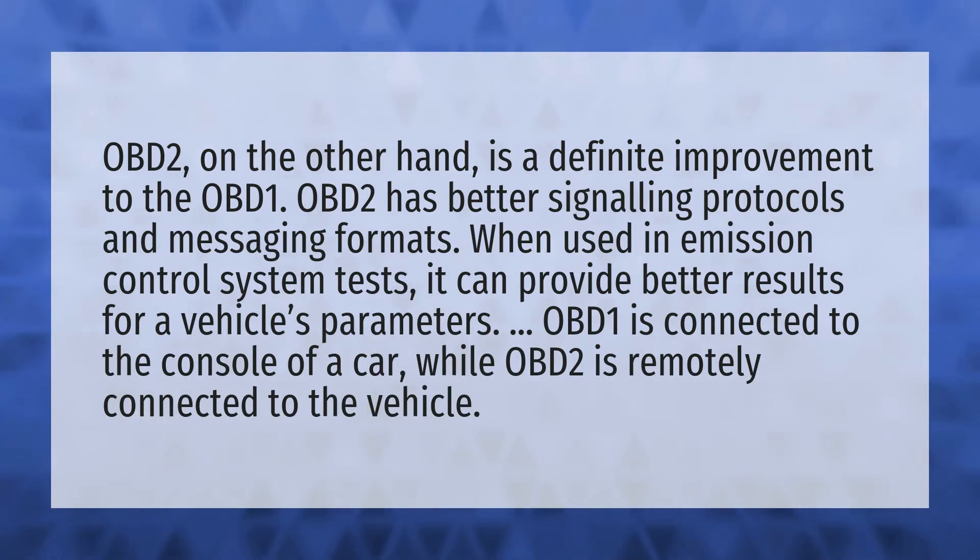OBD-2, on the other hand, is a definite improvement to the OBD-1. OBD-2 has better signaling protocols and messaging formats.